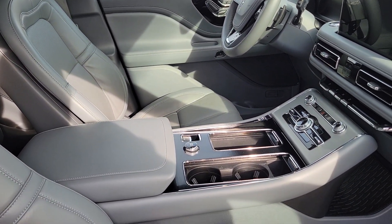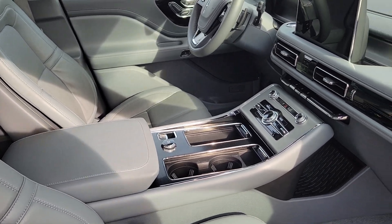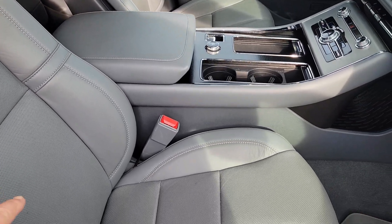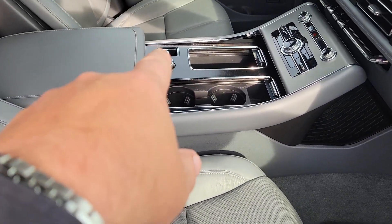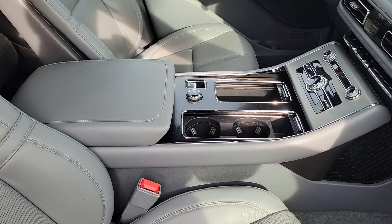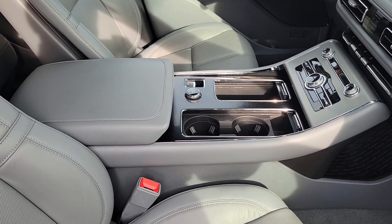Going up to those options does increase the price, but the standard luxury options are impressive with Lincoln. You do have power lumbar, and that center dial controls the drive modes. It is a proactive adaptive suspension.